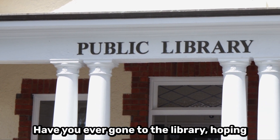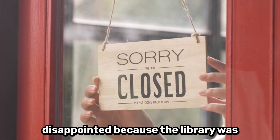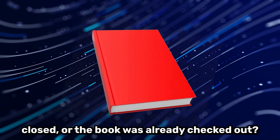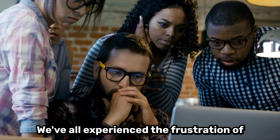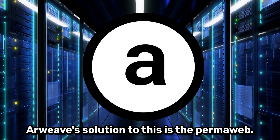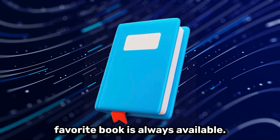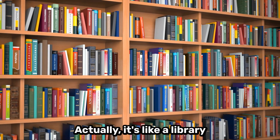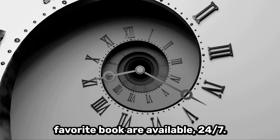Have you ever gone to the library hoping to borrow a specific book, only to be disappointed because the library was closed or the book was already checked out? The same thing happens online. We've all experienced the frustration of running into 404 page not found errors on the internet. Our Weave solution to this is the permaweb — it's like a library where hundreds of copies of your favorite book are available 24/7.